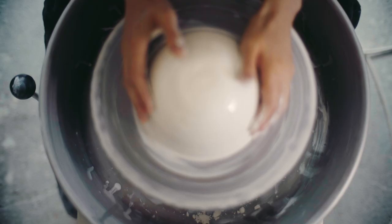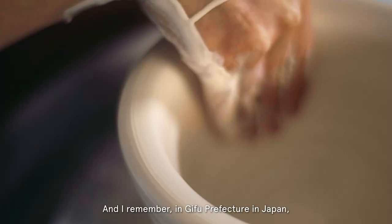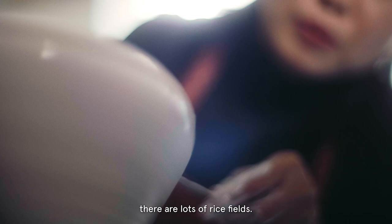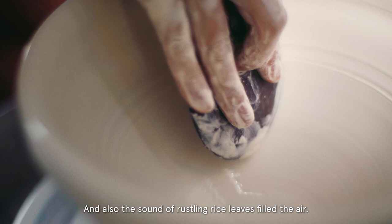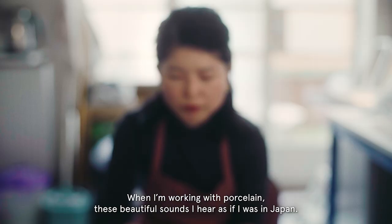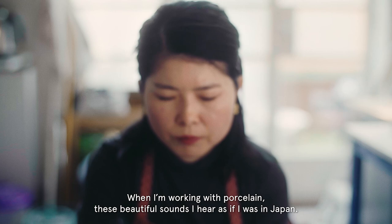As I touch the material, more memory comes back through my hands. I remember in Gifu Prefecture in Japan, there are lots of rice fields and hot summer nights, with thousands of frogs singing and also the sound of rustling rice fields filling the air. When I'm working in porcelain, I hear this beautiful sound as if I was in Japan.